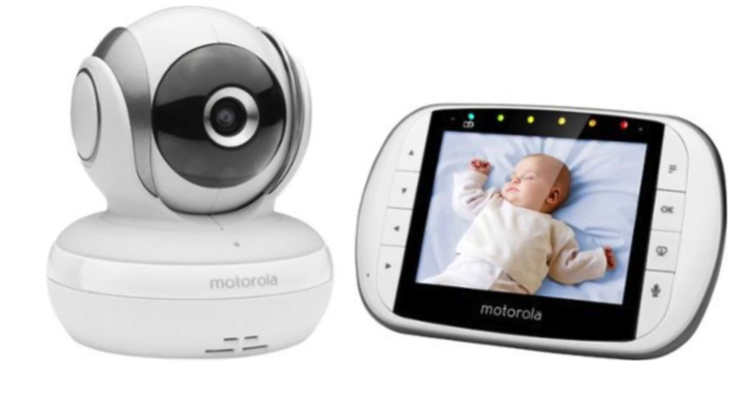The baby monitor I recommend for twins is one that pans side to side so you can look at babies in different cribs and zoom in. I don't remember the brand off the top of my head, but I've put a link in the description to this specific kind — one that's able to go side to side so you can see what's going on in each crib.